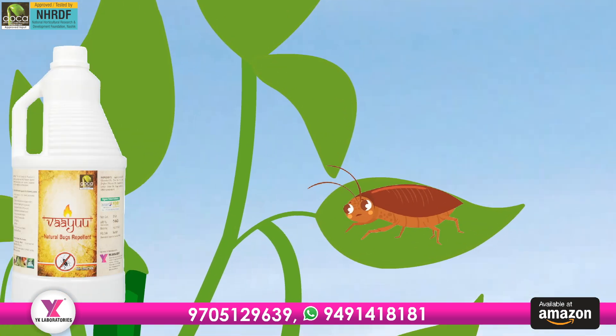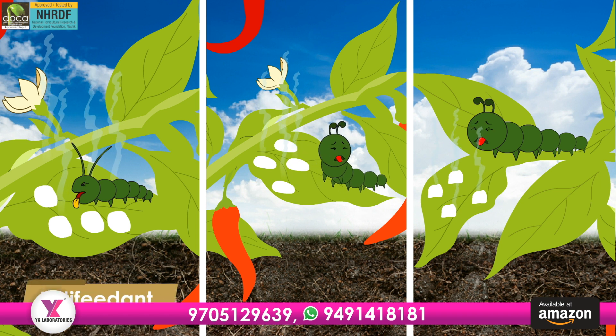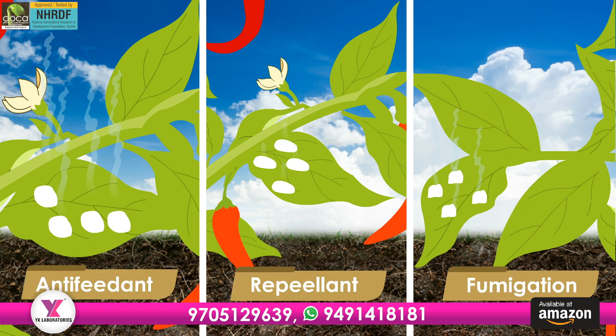Viyu binds physiological receptors of sucking pests and moths, controlled by three modes of action: anti-feedant, repellent, and fumigation effect. These three actions perform insect repelling and fumigation on the spot.